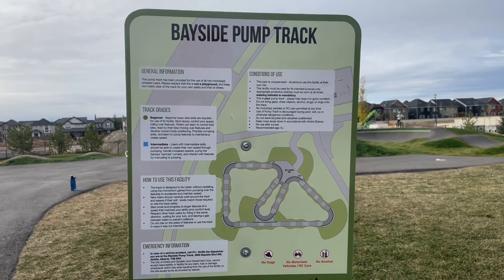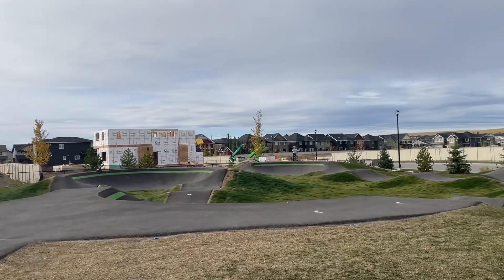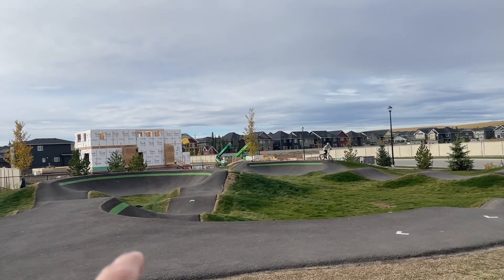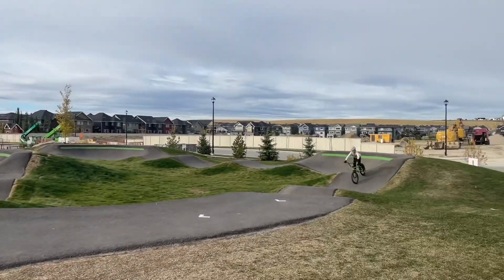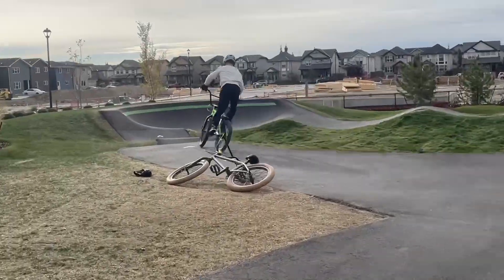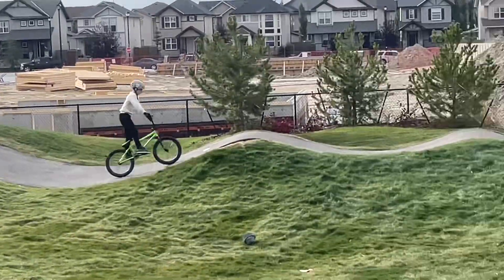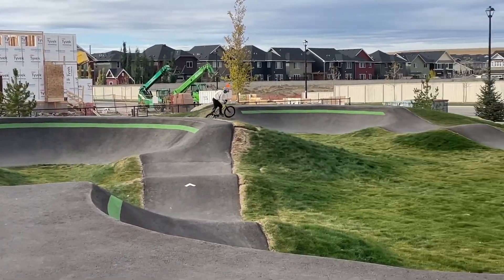We're at the Bayside pump track in Airdrie. There's Matthew. There's two entrances to this track — one is here and then one is to the left. Here he comes, right to the entrance. We're going to do a loop and we'll show some transfers after.